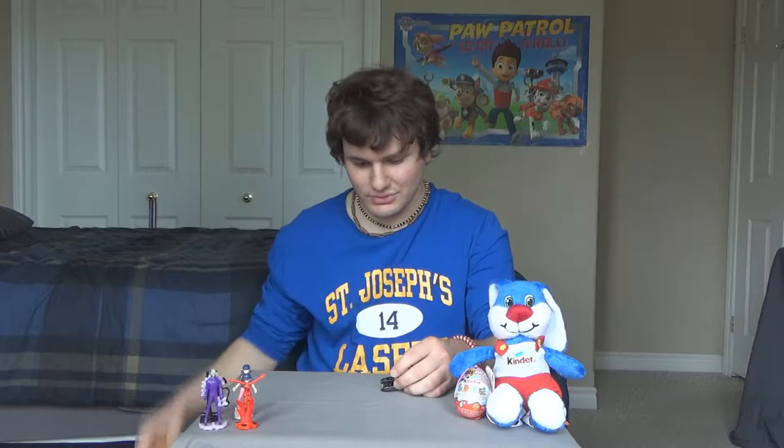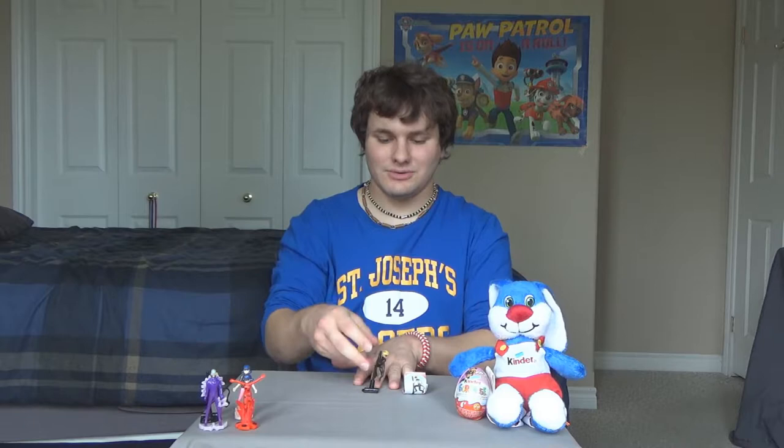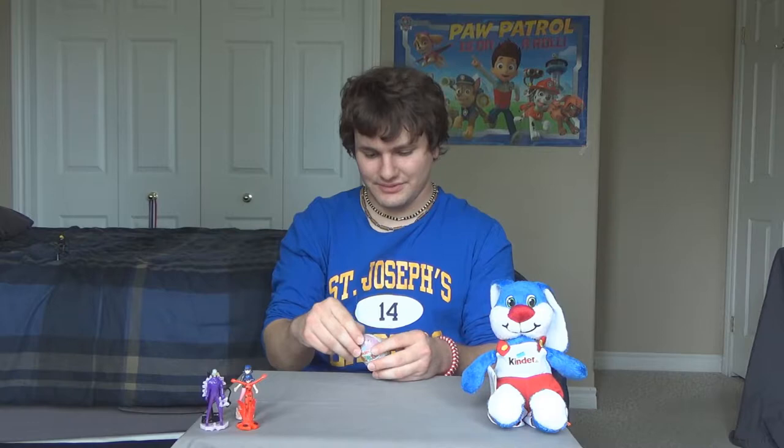So we've already got a repeat — Cat Noir. He goes together like this. Maybe I should have a record thing, like I try and put all the toys together as fast as I can. There's another Cat Noir. That's getting the second one for today.